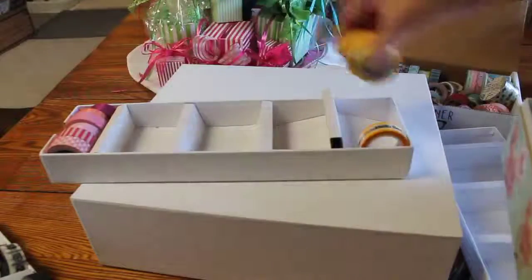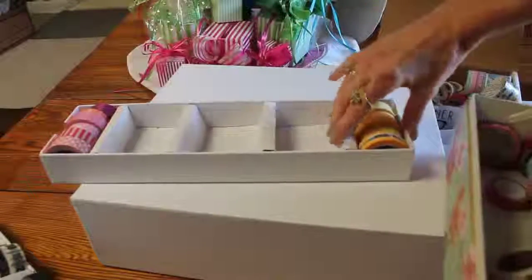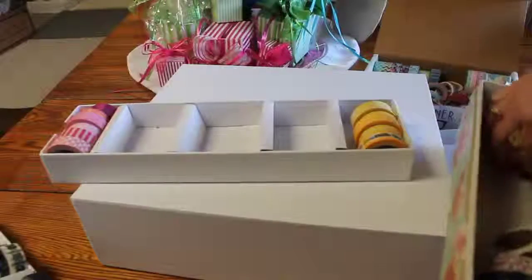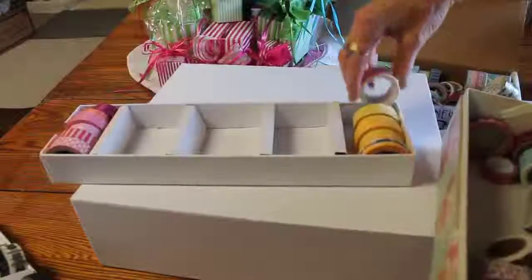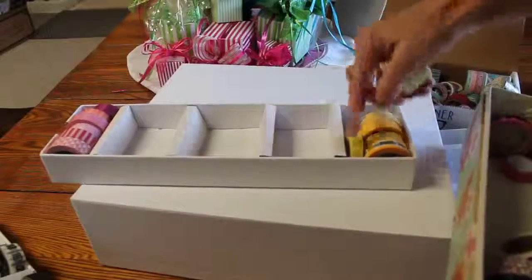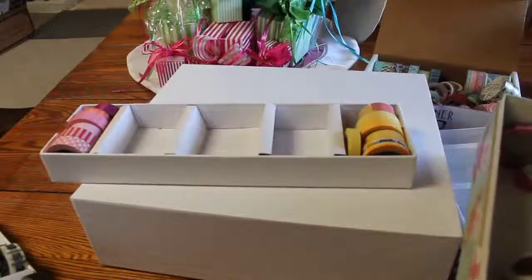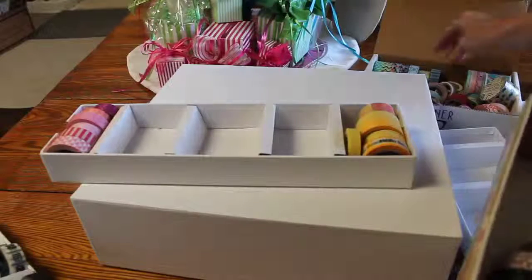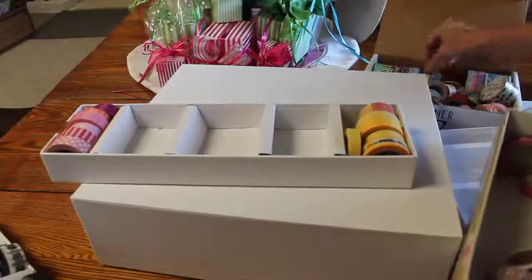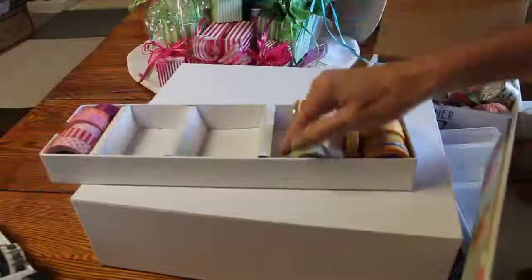I don't use yellows as much; I didn't even know I had that many, so they're going to go in the back. Here's a wider yellow — this skinny little yellow can go that way, and this wider yellow can go that way. And here's a yellow and blue one — that can maybe fit there.